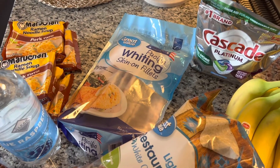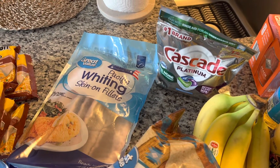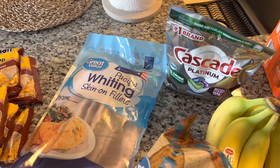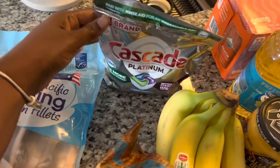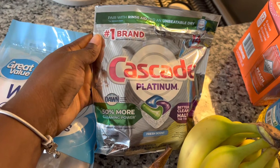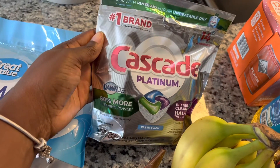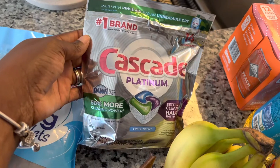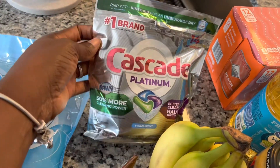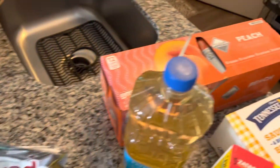Yes, those are dishwasher tablets! I have been so busy — I just haven't got time to hand wash dishes. I prefer to hand wash but I've been wearing my dishwasher out. I started using the Finish ones but they didn't really clean my dishes the way I wanted. This Cascade Platinum is awesome, awesome, awesome. I was getting a two-pack from Dollar Tree but I need a full bag now, so I picked those up.